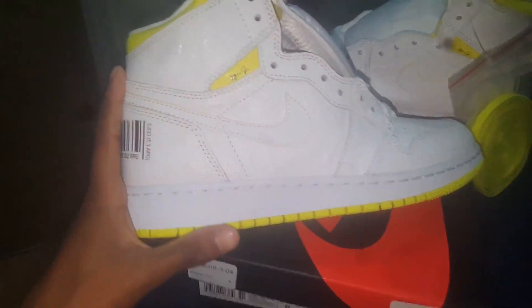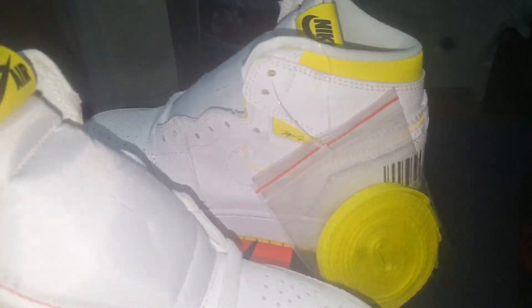They also come with yellow laces and a yellow lace bag. So I think all that's left is the on-feet look. Don't forget to subscribe if you're new, like this video, and comment down below — cop or drop? In my opinion, it's a cop. These aren't doing great on resale right now, but I feel like they'll go up over time, like any shoe.